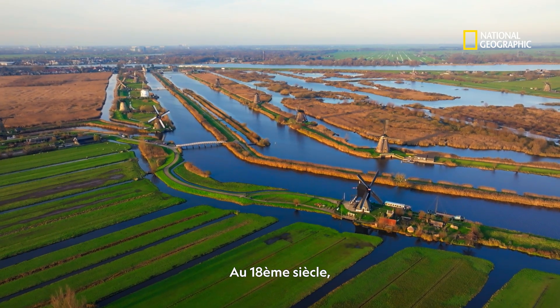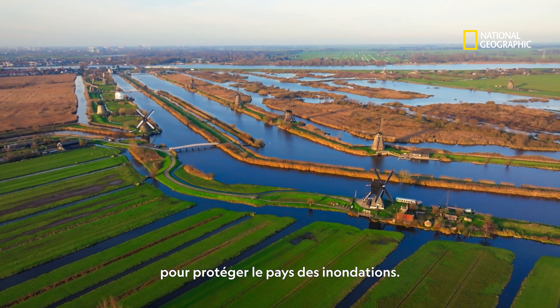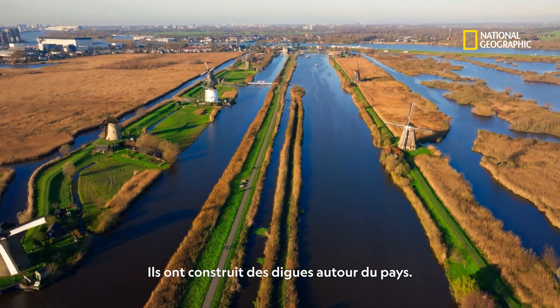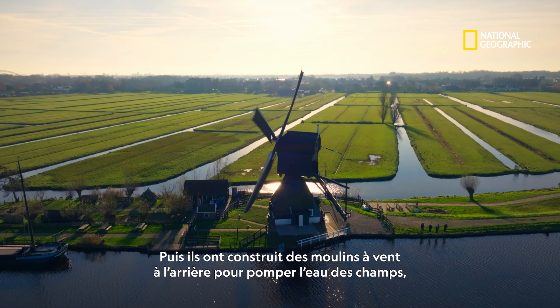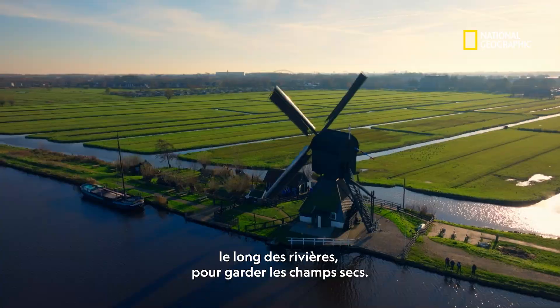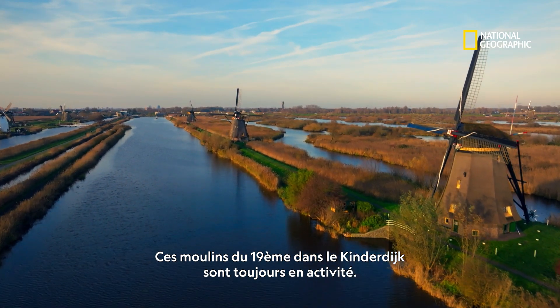In the 18th century, Dutch engineers pioneered innovative machines to protect the country from disastrous flooding. They constructed dikes around the land, then built windmills on the banks to pump water from the fields into the waterways to keep the fields dry. These 19 windmills of the Kinderdijk are the largest collection still standing.